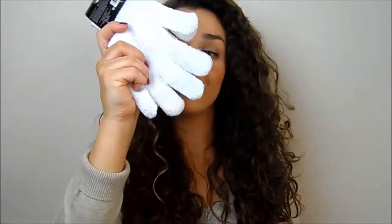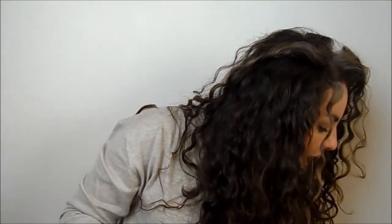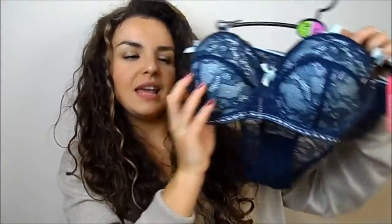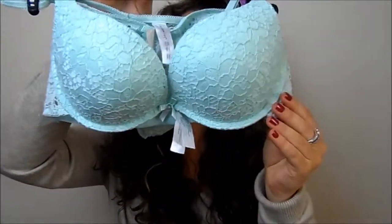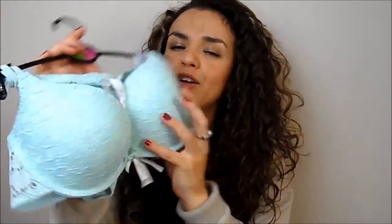I also picked up some exfoliating gloves because mine were looking tatty. Then for underwear - I'll probably also cover this in a Valentine's Day video - I bought a blue and navy lacy bra and knickers set, then a nude and black version of the same, a really cute mint Broderie Anglaise style set, and a plain black set because they're always handy to have.